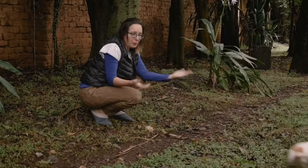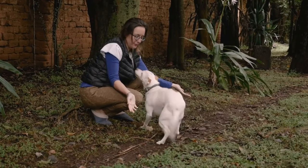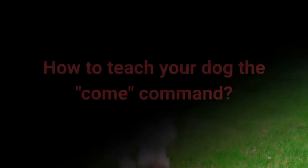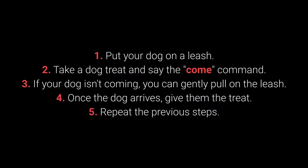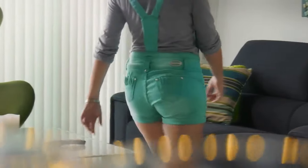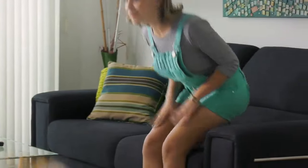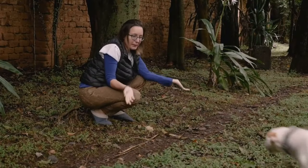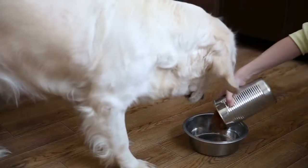Number 5: Come. Come is one of the most vital dog commands — it's crucial to ensure your dog doesn't associate it with a bad experience. Put your dog on a leash, take a treat, and say 'come.' If your dog isn't coming, you can gently pull on the leash. Once the dog arrives, give them the treat and repeat. Make sure your dog associates 'come' with good things like toys, playing in the yard, cuddling, and mealtime.